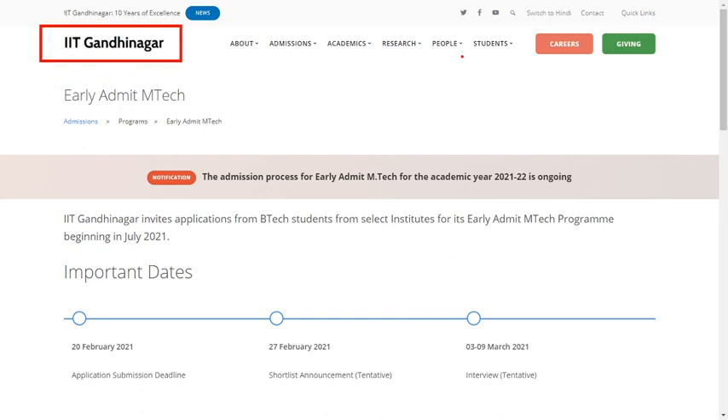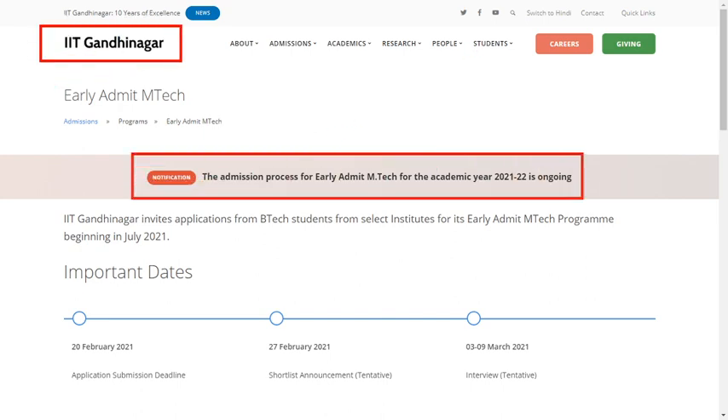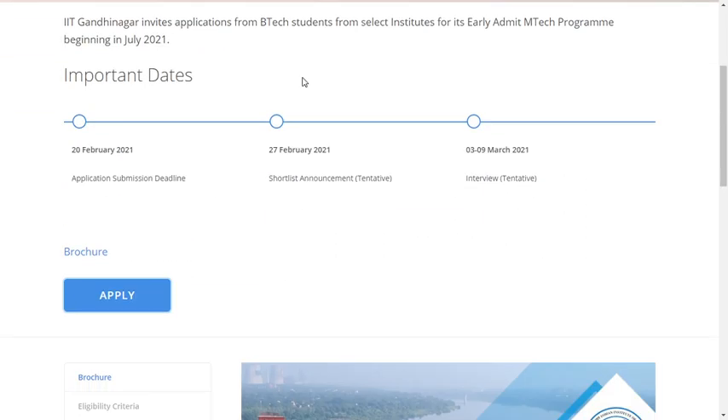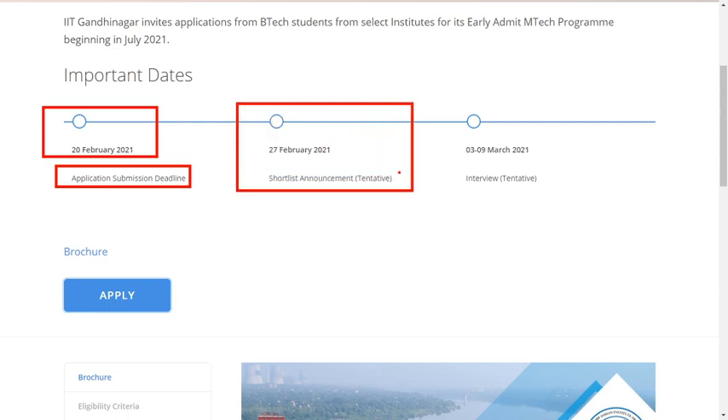The official notification for the Early Admit M.Tech program admission for 2021-22 is ongoing. The important dates are: application deadline on 20 February 2021, shortlisting on 27 February 2021, and interviews scheduled from 3rd to 9th March 2021 — which is before GATE results are released.